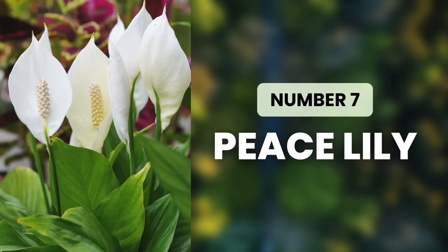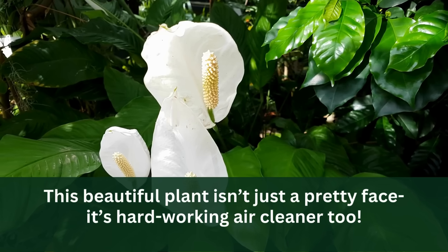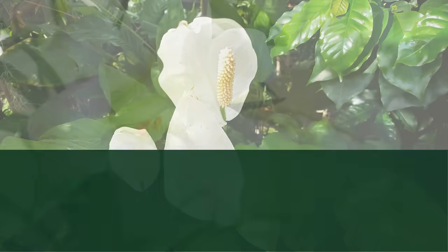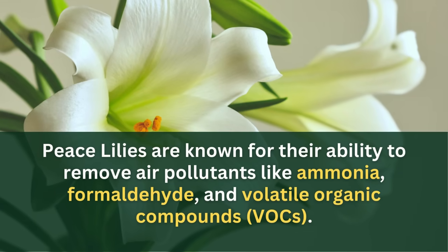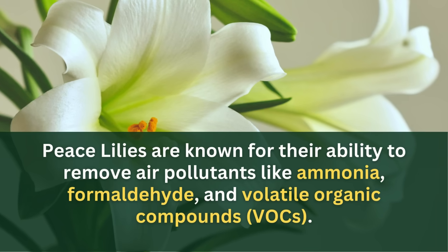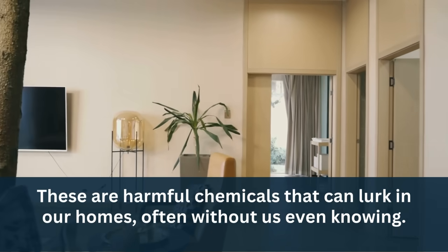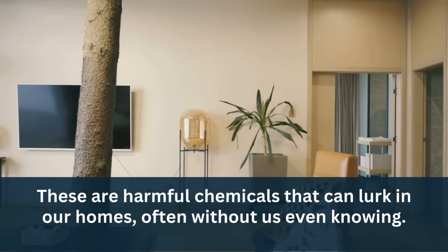Starting our countdown at number 7 is Peace Lily. This beautiful plant isn't just a pretty face — it's a hard-working air cleaner too. Peace Lilies are known for their ability to remove air pollutants like ammonia, formaldehyde, and volatile organic compounds, or VOCs. These are harmful chemicals that can lurk in our homes, often without us even knowing.